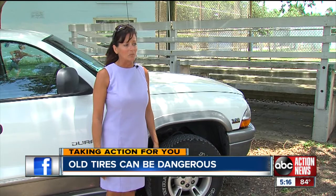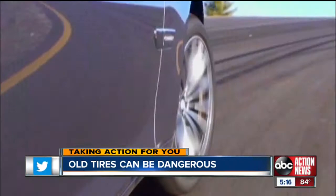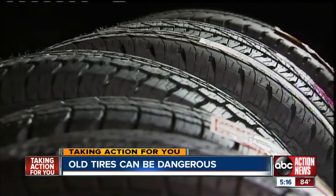They looked good. They had great tread on them, so I thought that I had great tires. How it even stays together is beyond me. Chris Brazil, owner of Brazil Tires, says looks can be deceiving.